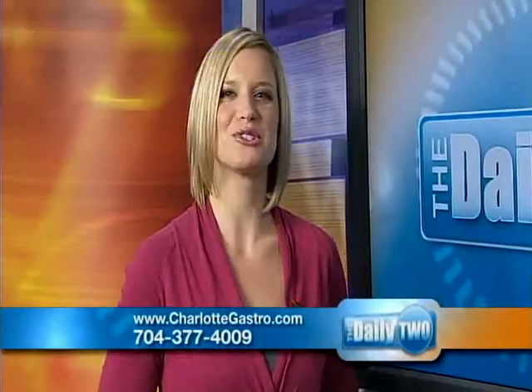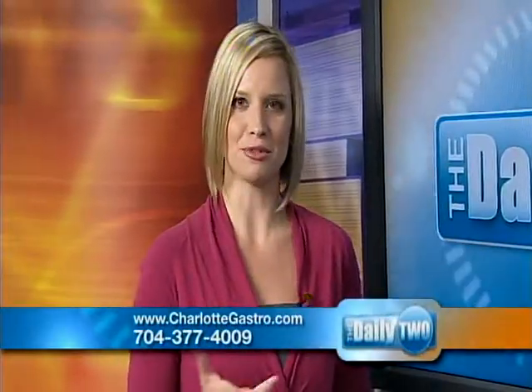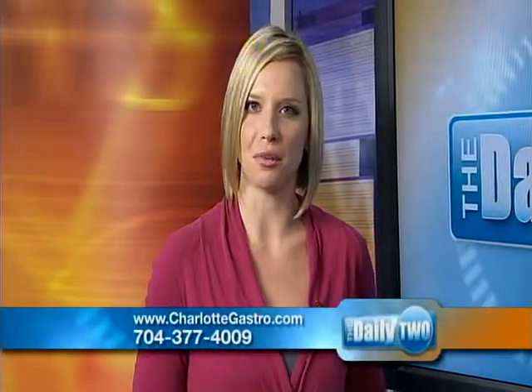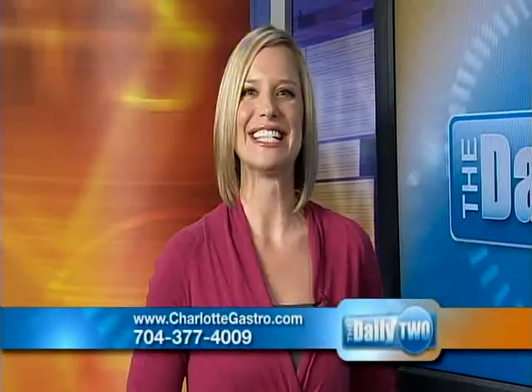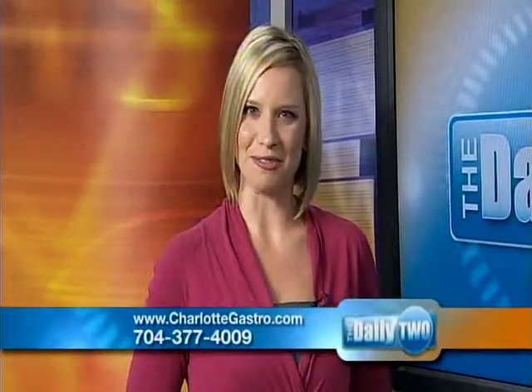The website is charlottegastro.com. Of course, to make an appointment or to learn more, you can call the number on the bottom of your screen as well. I'd like to thank you for joining us here, Dr. Wilson. This is The Daily 2 and I'm Caroline Renfro.